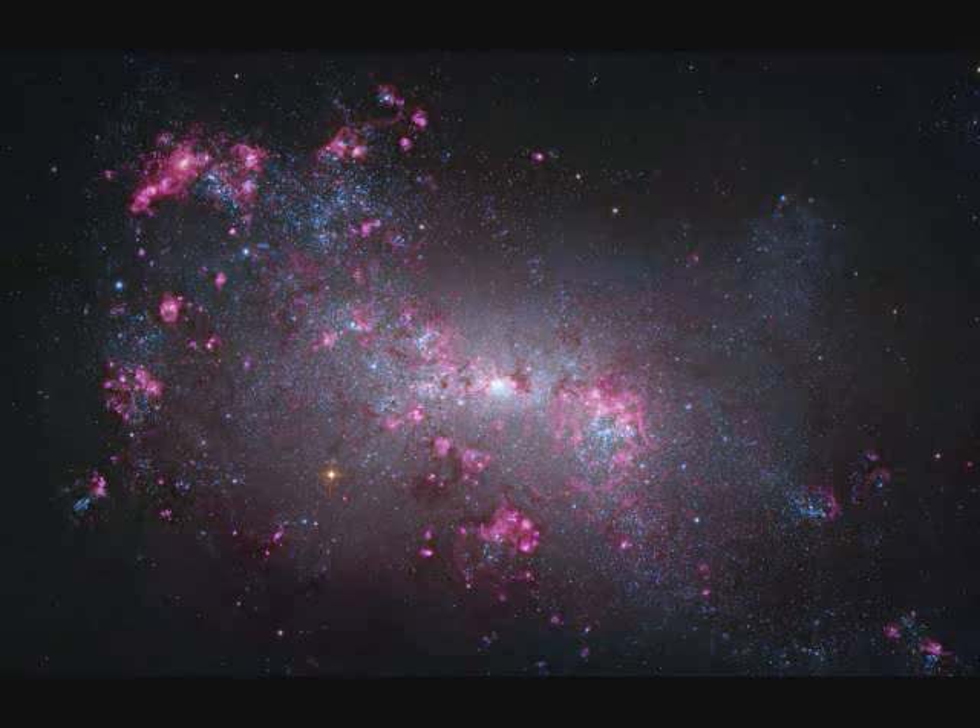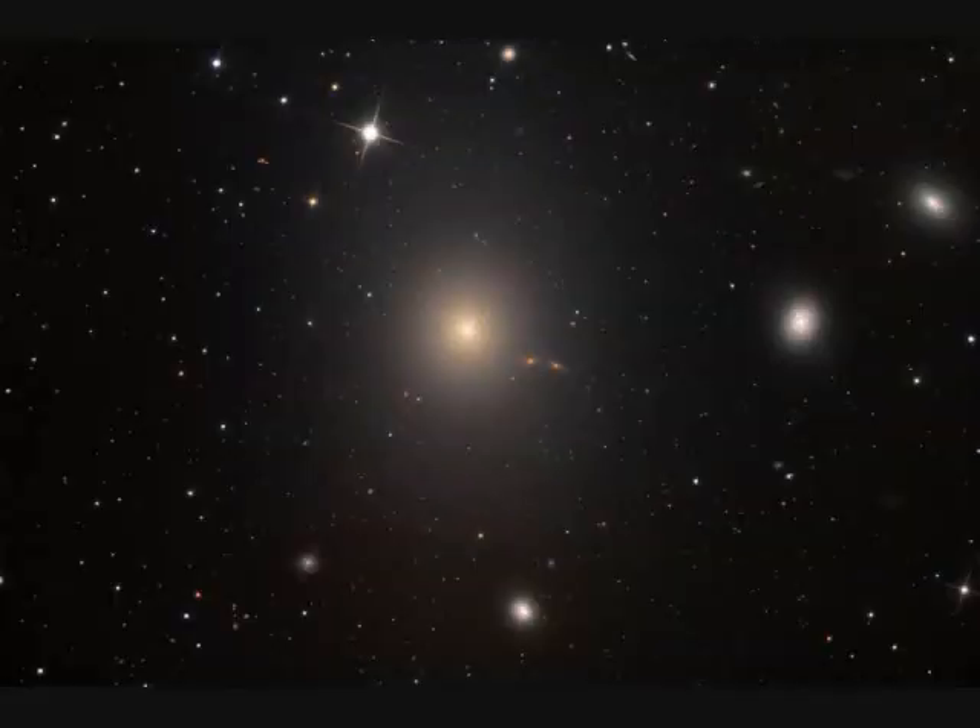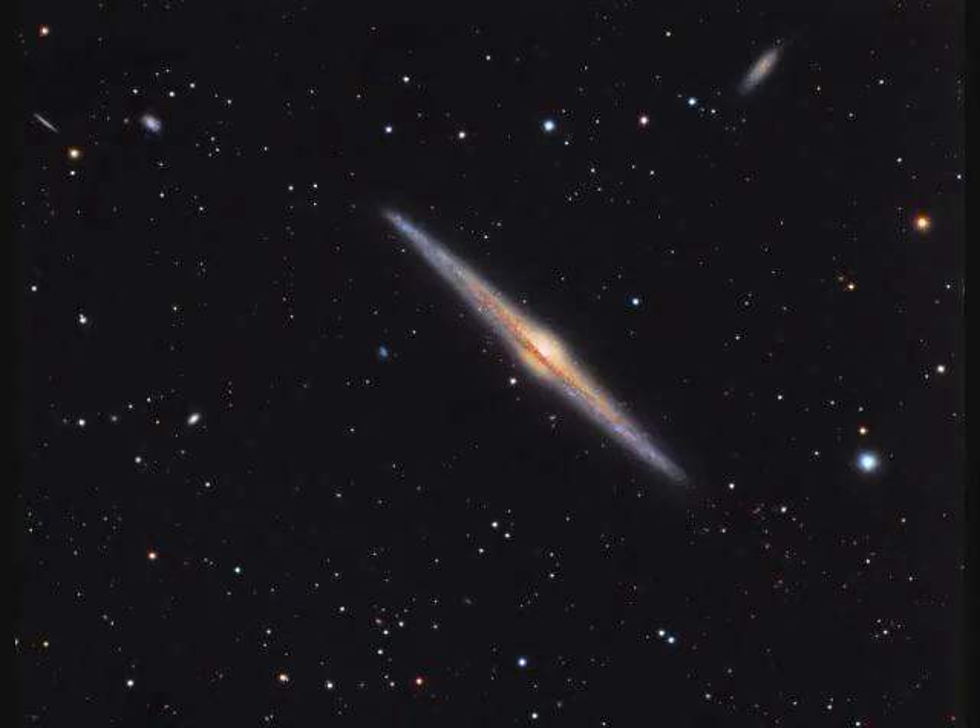NGC-4476, also called M87, is an elliptical galaxy — a little different than a spiral. It's 120,000 light years in diameter and 50 million light years away. NGC-4565 is 40 million light years away and spans 100,000 light years — you can see this one in a small telescope.